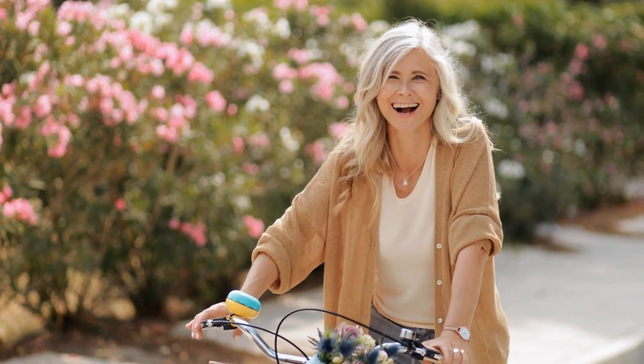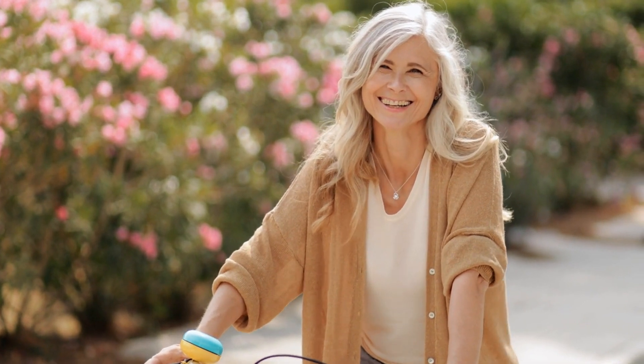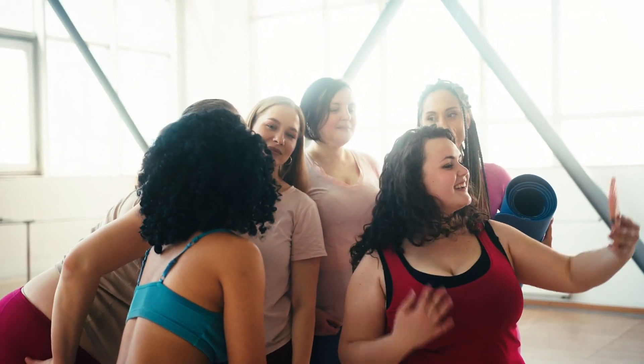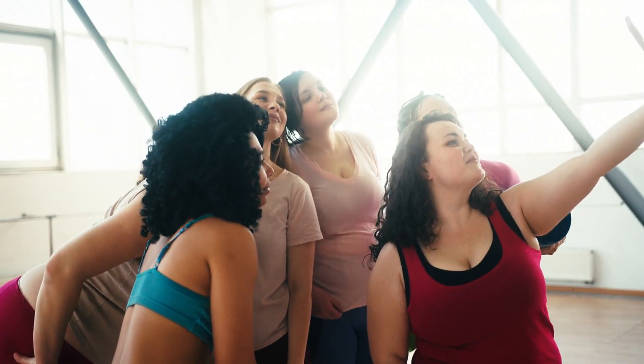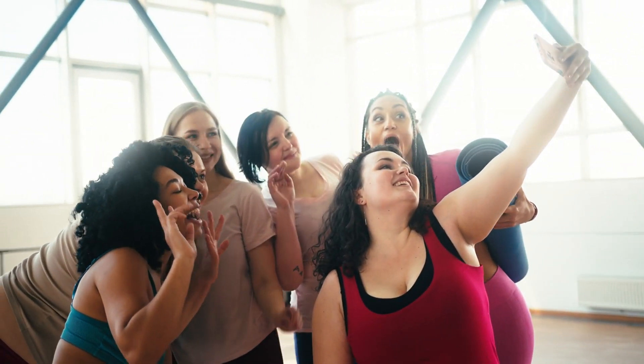Minimally invasive: uterine fibroid embolization is a non-surgical procedure that involves blocking blood flow to fibroids, causing them to shrink and symptoms to improve. Targeted treatment: UFE is specifically used for women with symptomatic fibroids who wish to avoid hysterectomy, as it preserves the uterus.